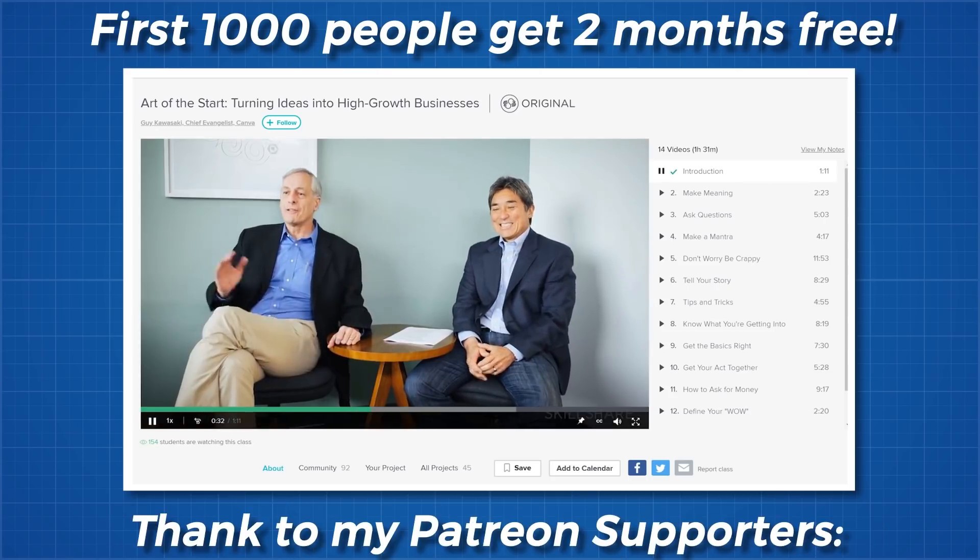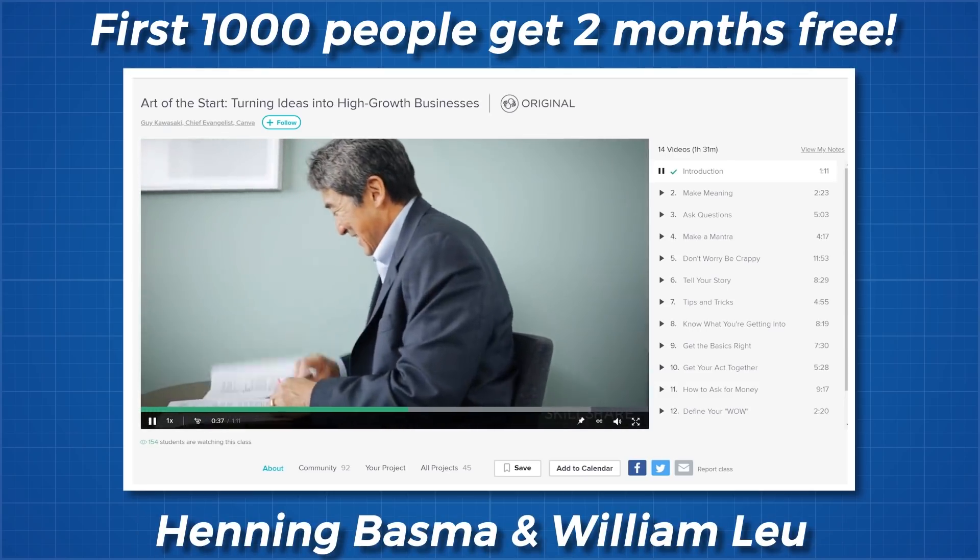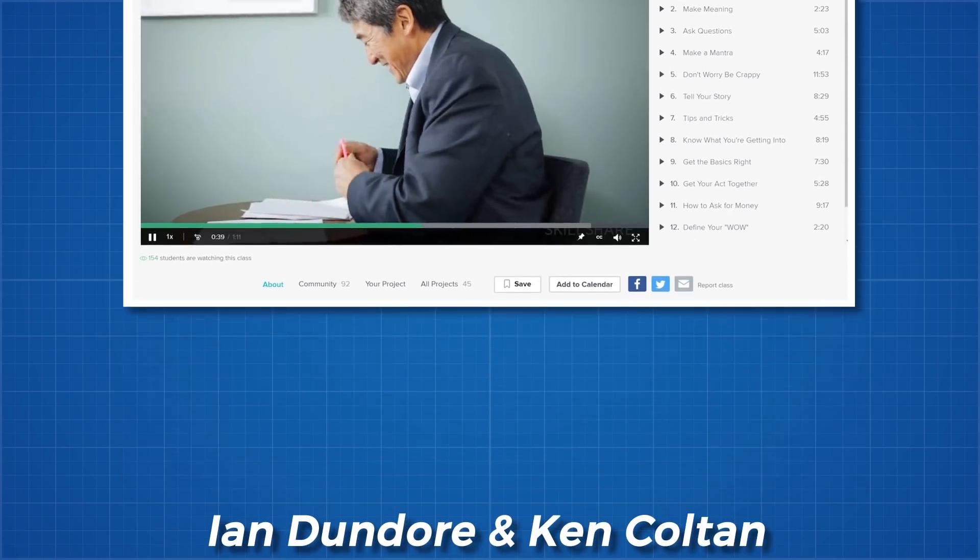As always, thanks for watching, and thank you to all my Patreon supporters. If you'd like to see more from me, the links to my Instagram, Twitter, subreddit, and Discord server are below.